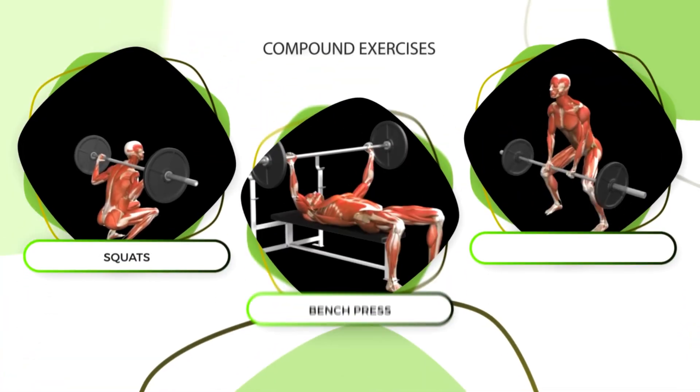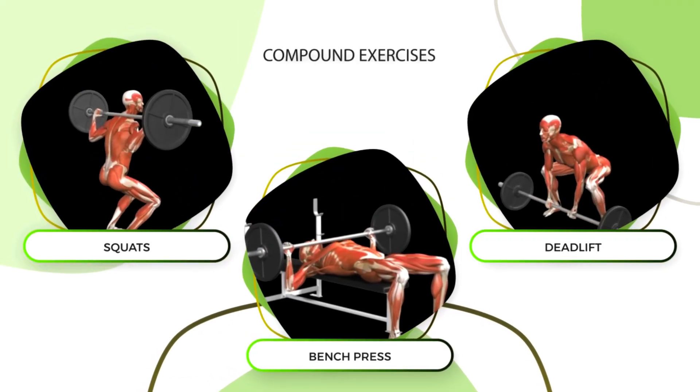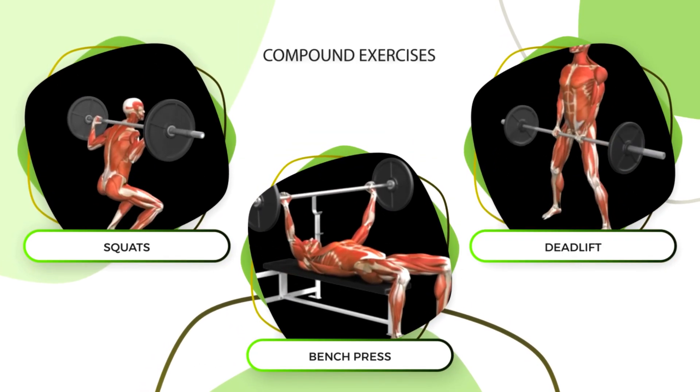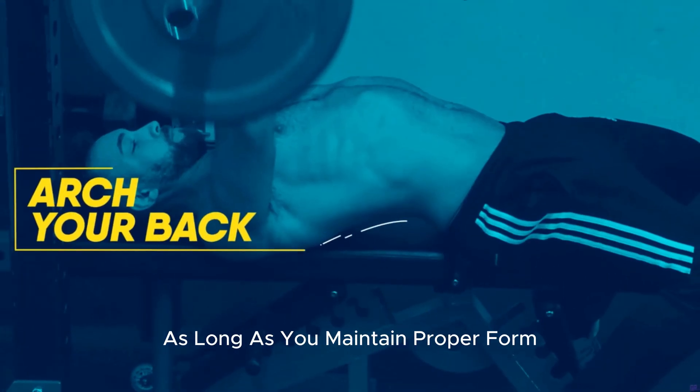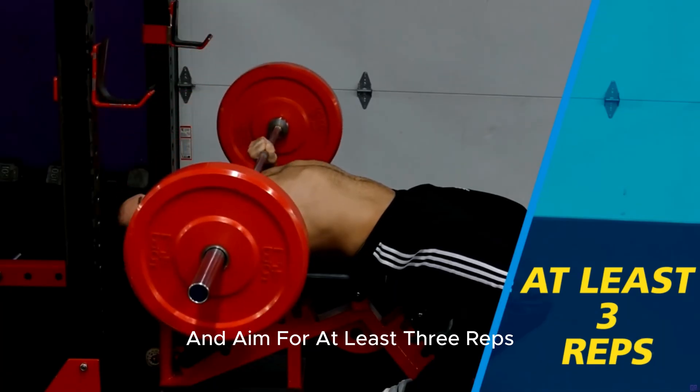Compound exercises like the squat, bench press, and deadlift, on the other hand, can be performed with heavier weight loads and for lower reps without issue, as long as you maintain proper form and aim for at least three reps.